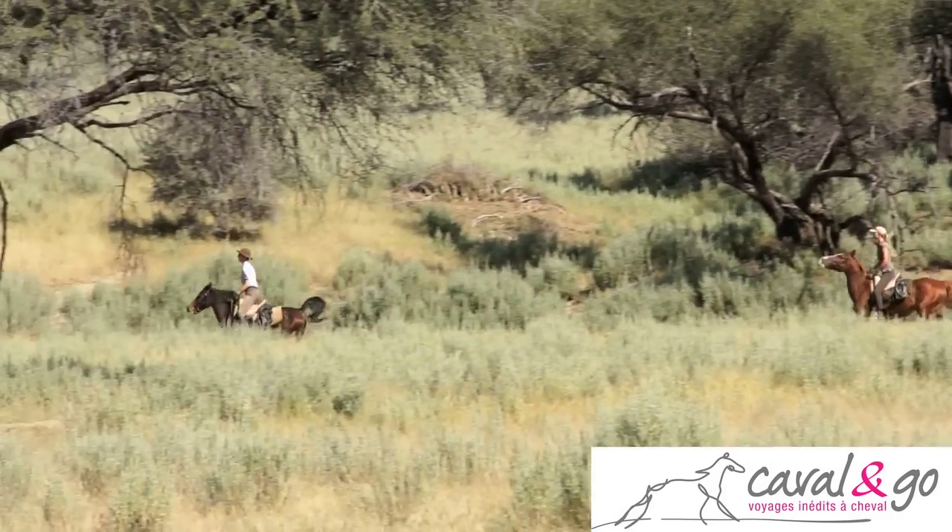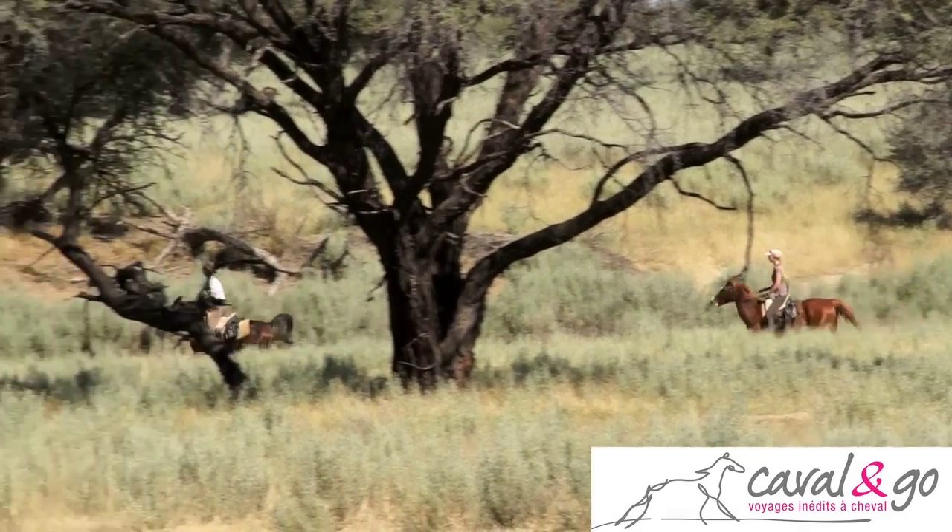We get riders that have never done any endurance at all, but we also have people that ride endurance on the international level.